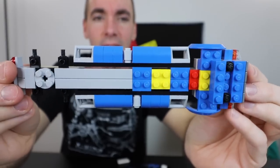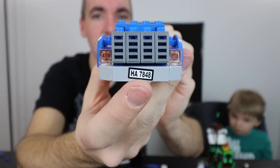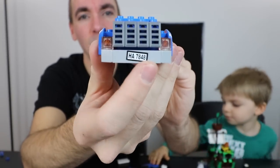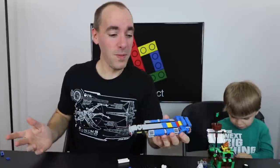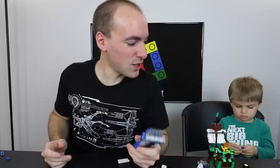I actually started on the build last night and made it to the point where I'm about to build the cab of the truck. So far so good — I've had every piece, including the stickers, which I guess was a giveaway as to what the set was. I'll take you along for the rest and we'll see how far we get before we miss some pieces.